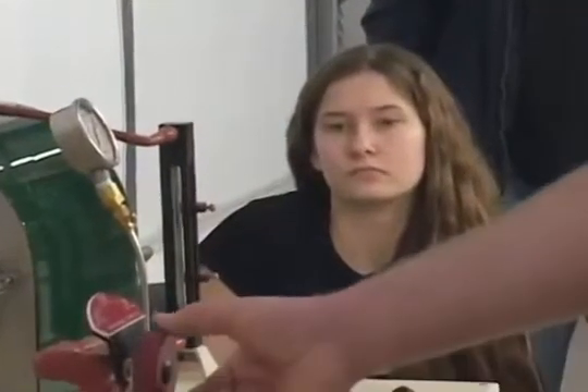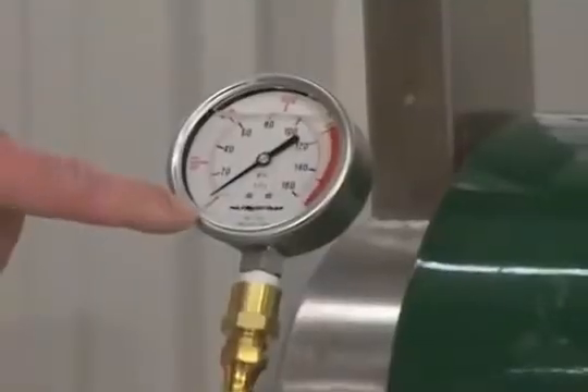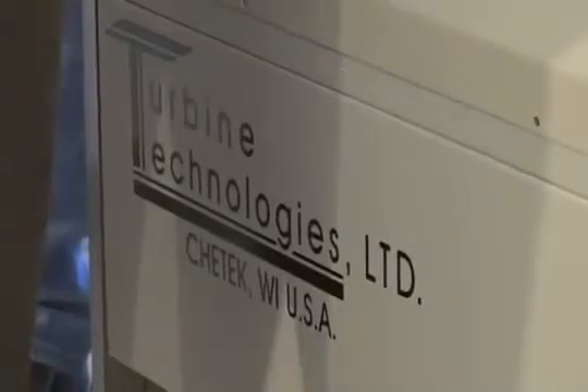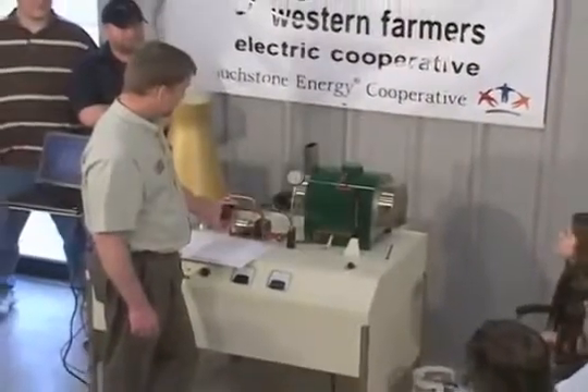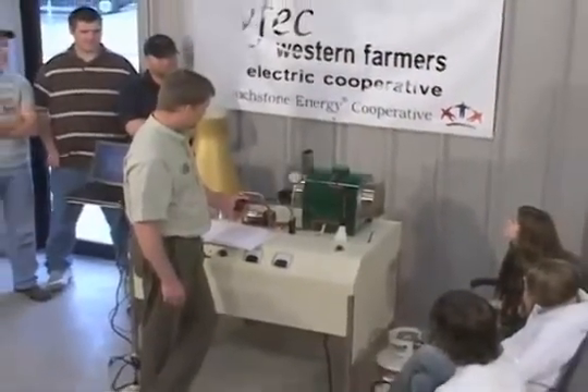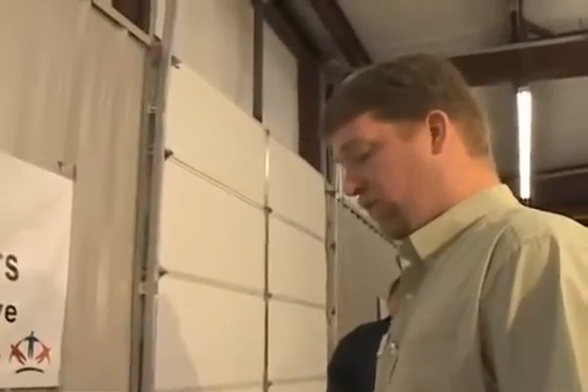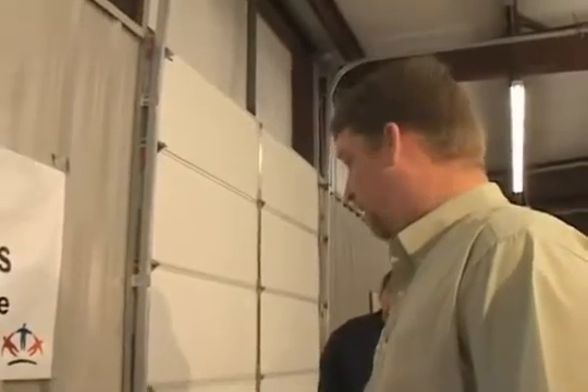Further evidence of industry support and OSUIT's commitment to hands-on learning opportunities is this power plant trainer. Right here is my main steam pressure gauge. This trainer is going to be tremendous for the students — it's basically a miniature power plant. We can run it, make electricity with it. The steady state is defined by 0.2 amps, 6 volts, and 110 PSI. In the labs, they get an opportunity to actually put their hands on the types of equipment they're going to find in the power plant.